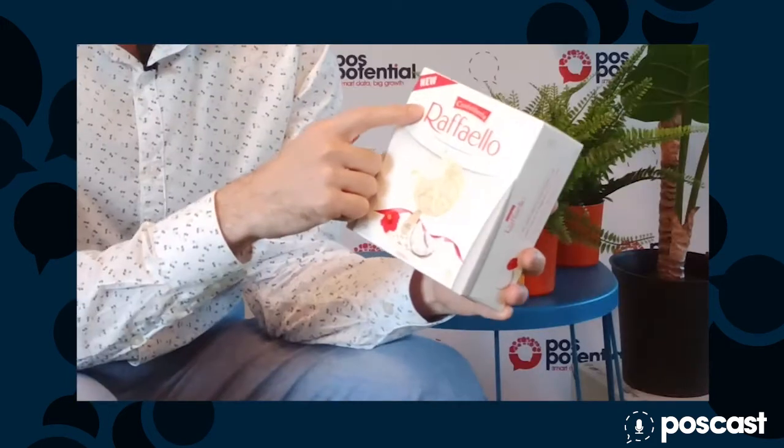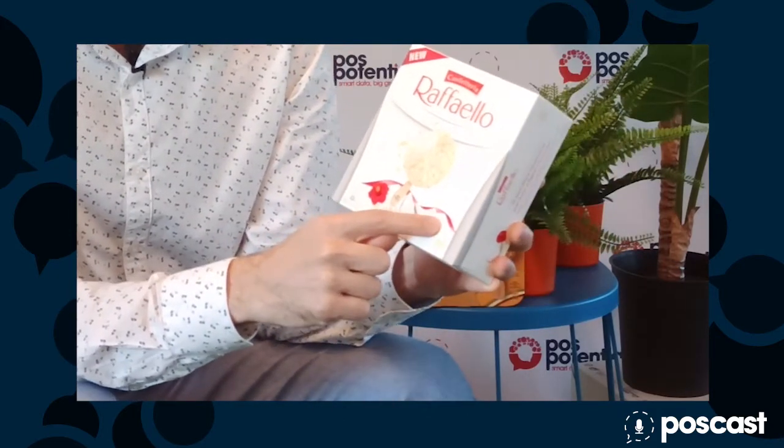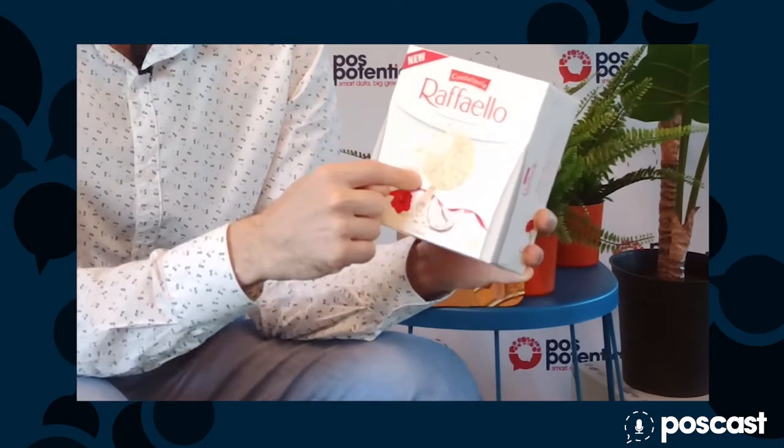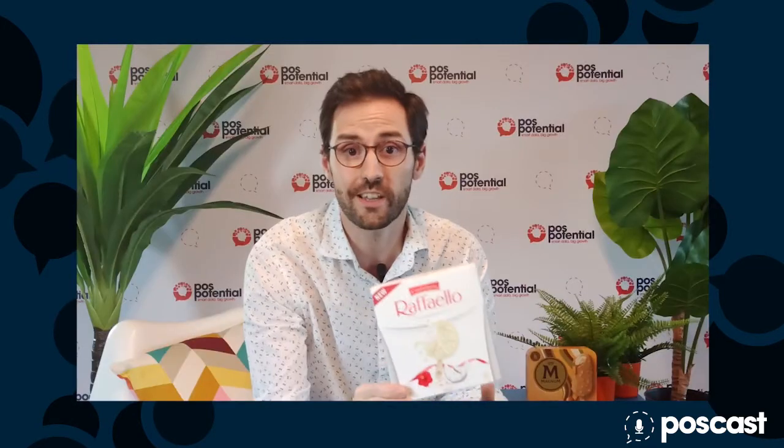For Raffaello they kept the exact same name, the exact same flavor, and the exact same shape — this is a round ice cream. And actually the taste, which I'm not able to share today, is very similar to the sweets: it's coconut flavored and very similar, and reminds you very strongly of the sweets that we know from Christmas time.